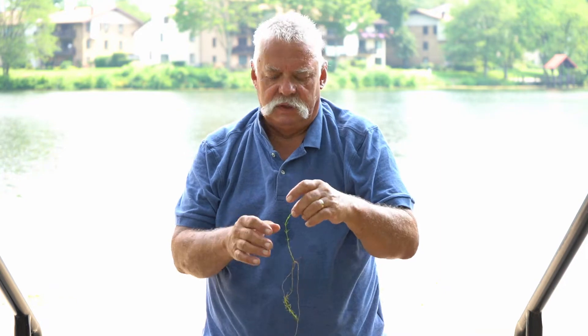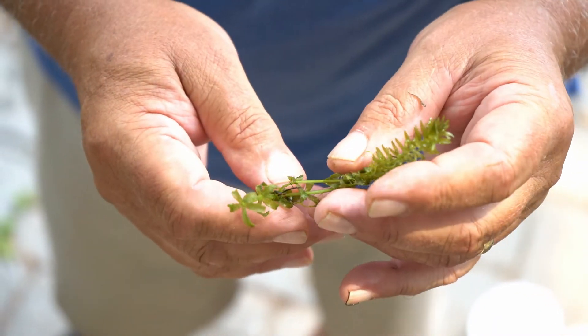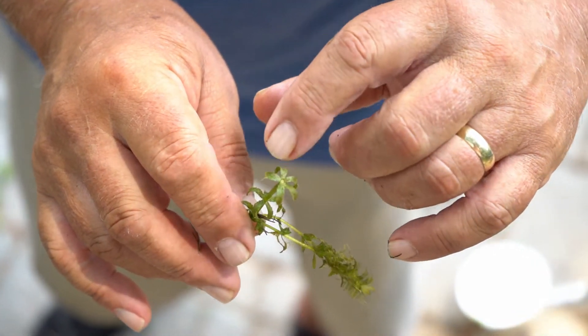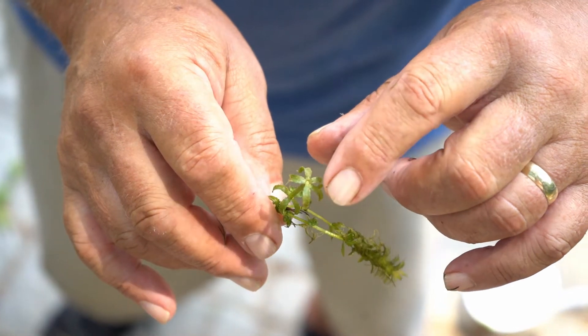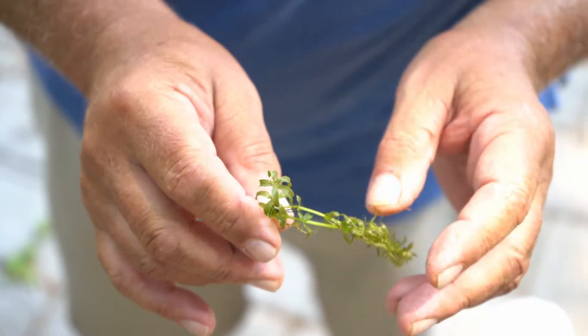This is hydrilla, and you can tell it's hydrilla because it's got five to seven little leaflets in a whorl. If it was a common pondweed — which you can buy in the fish store or sometimes find in the lake — it would only have three leaves.